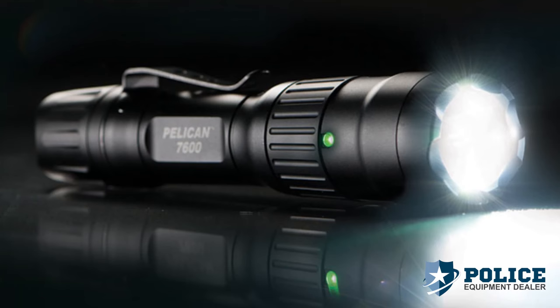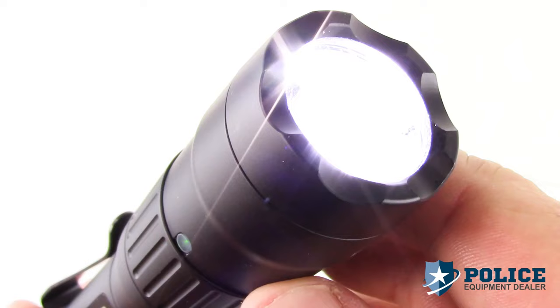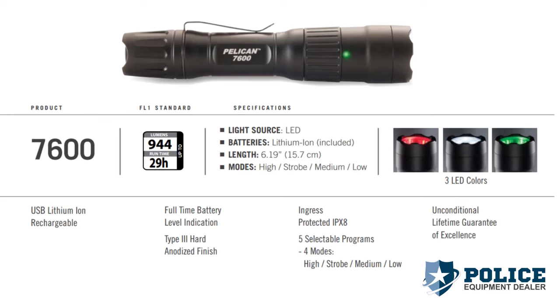The Pelican 7600 LED is the brightest handheld light from Pelican. It comes equipped with a high output LED that generates 944 lumens on high for a runtime of up to 29 hours on low. It has four modes and five selectable program options.